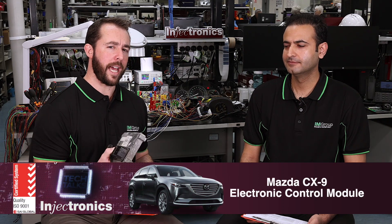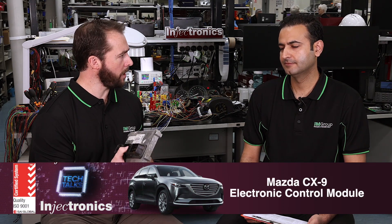Hi, and welcome to Tech Talk. I'm here with Raj from Injectronics, and today we're going to take a look at the Mazda CX-9 engine control module.